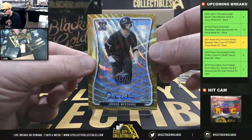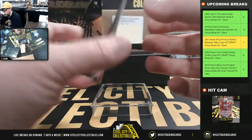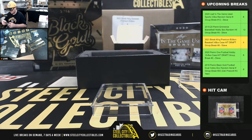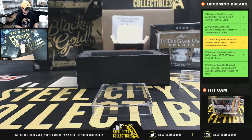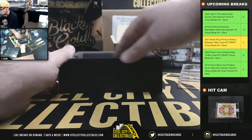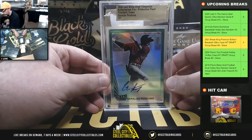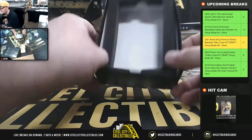And we're going to have a gold Jordan Westberg, one of one. Our final hit from the box is going to be a green production proof Geraldo Perdomo, and that too is a 1 of 1.